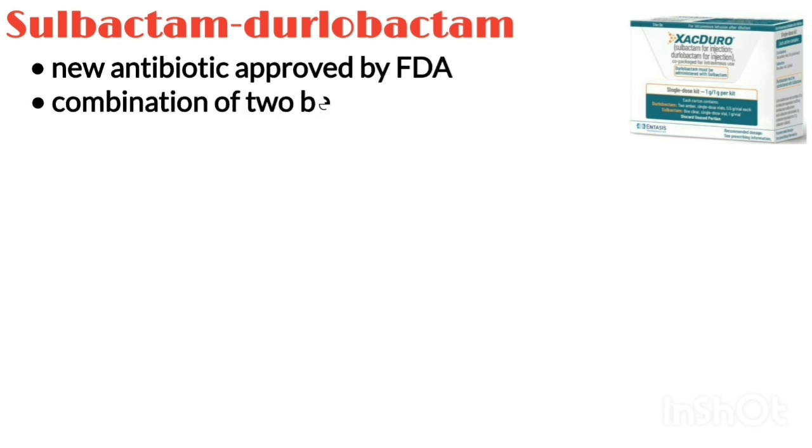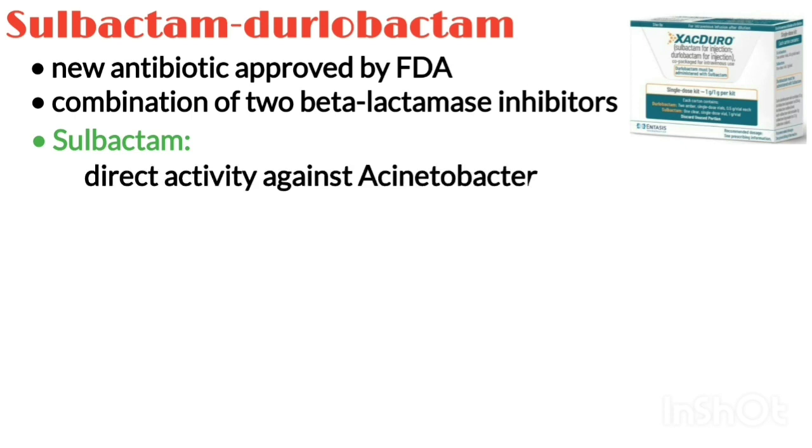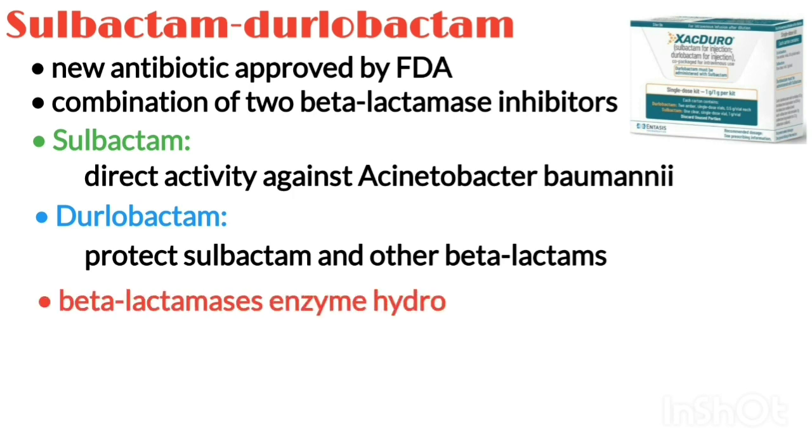It is a combination of two beta-lactamase inhibitors. Sulbactam is a beta-lactam that has direct activity against Acinetobacter baumannii. Dulobactam serves to protect sulbactam and other beta-lactams by neutralizing beta-lactamases, which may otherwise hydrolyze them.